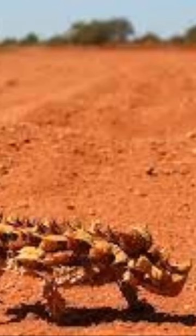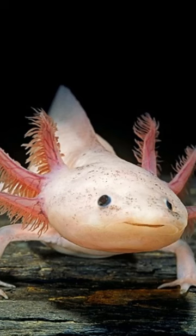The fennec fox has enormous ears that help them regulate their body temperature in hot climates. The thorny dragon has spiky scales and can change color to blend in with its surroundings. The axolotl is a type of salamander that can regenerate its limbs and spinal cord.